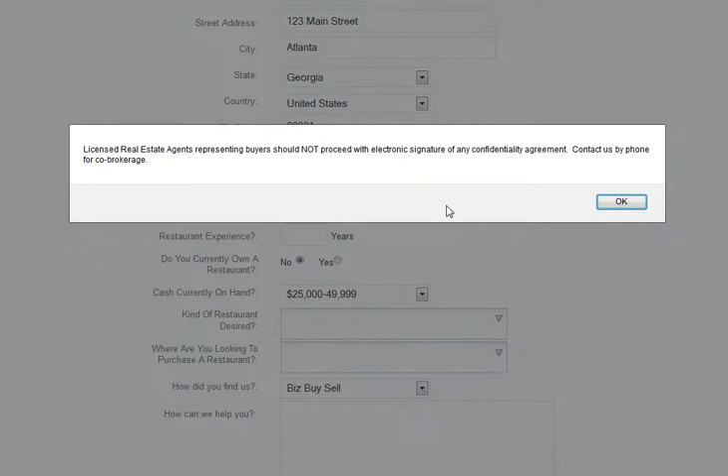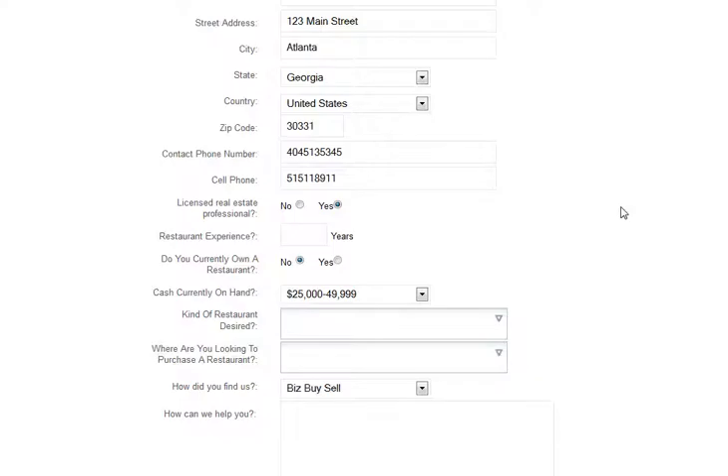If you are a licensed real estate agent, you will not be able to proceed with the signature of any confidentiality agreements — contact us directly.